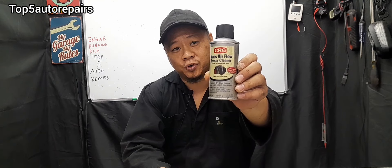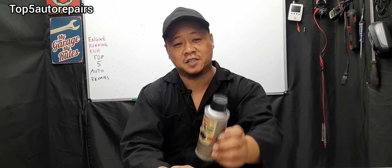The next common reason why your engine is running rich is because your mass airflow sensor is dirty. If your mass airflow sensor is dirty, it's going to send incorrect data to the computer. The computer is going to try to adjust the air-fuel mixture, and this may cause your engine to burn more fuel. Always use an approved mass airflow sensor cleaner when cleaning the sensor.